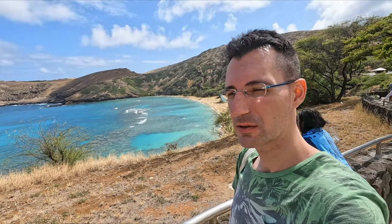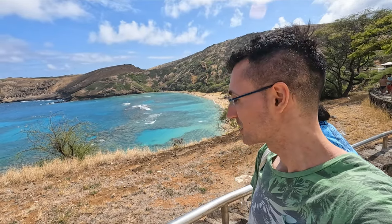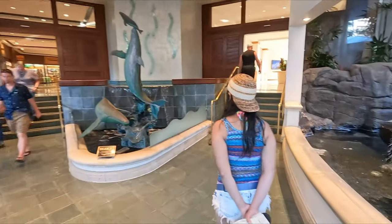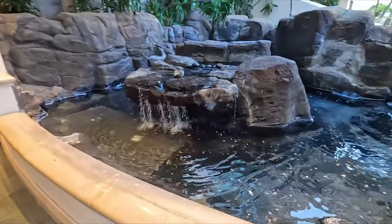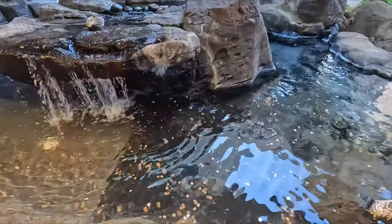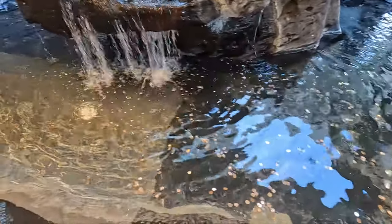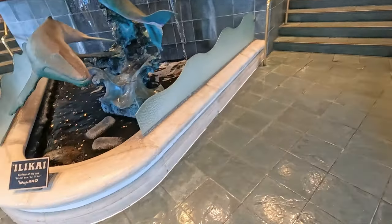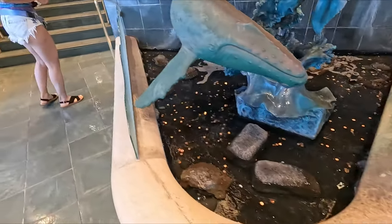We're about to go have some lunch, and after that we're gonna go out for some dancing at a place called The District. People throw money here — probably for luck.